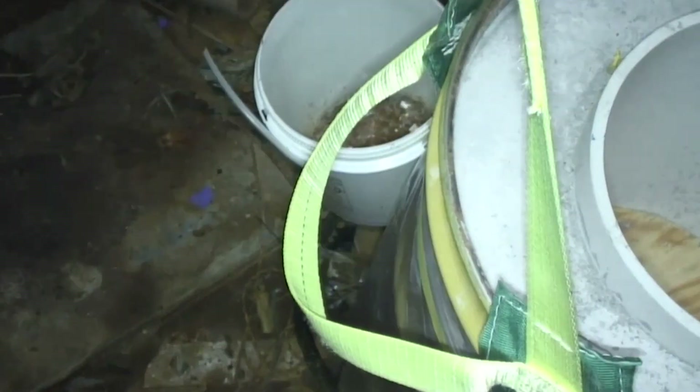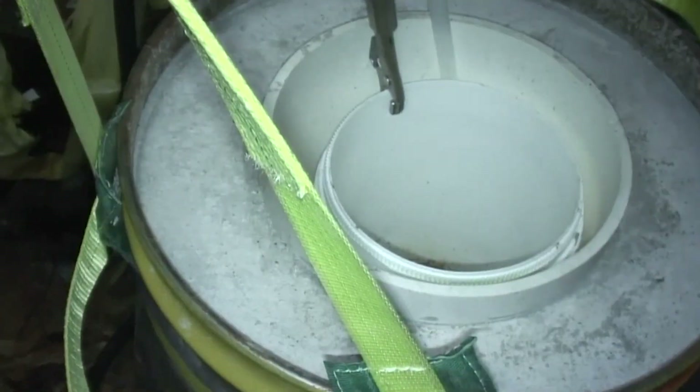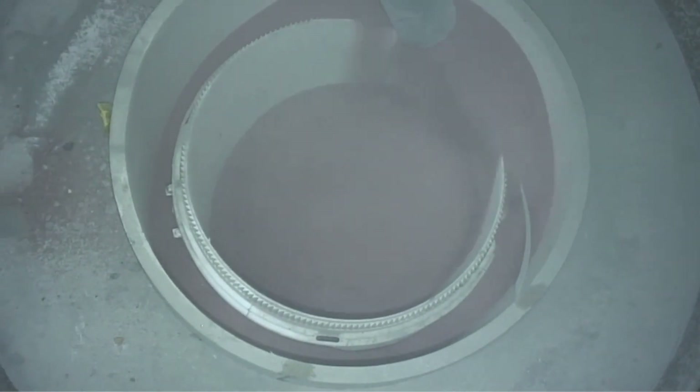The team was able to safely package the wire in a concrete shielded drum and place it in a specialized container. This small wire has a big journey ahead as it's heading to an off-site disposal facility.